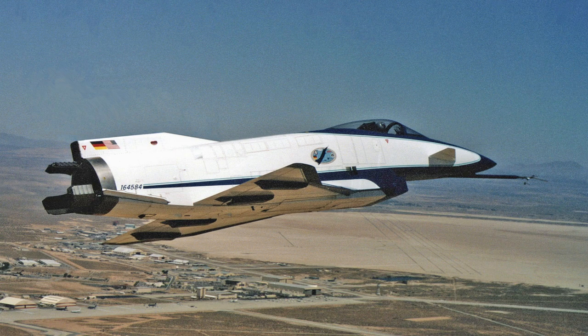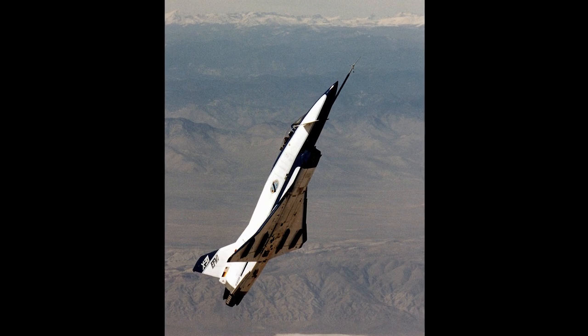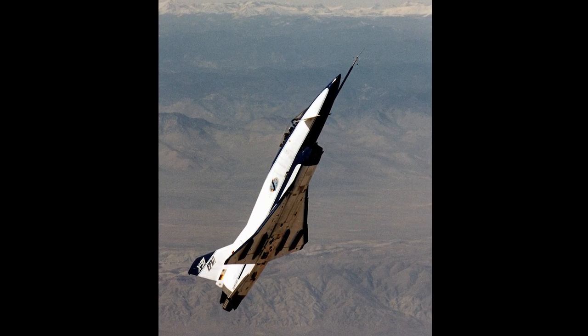Two X-31s were built. The first flight took place on October 11, 1990, and more than 500 test flights were made between 1990 and 1995. In 1992, the X-31 achieved controlled flight at a 70 degrees angle of attack.